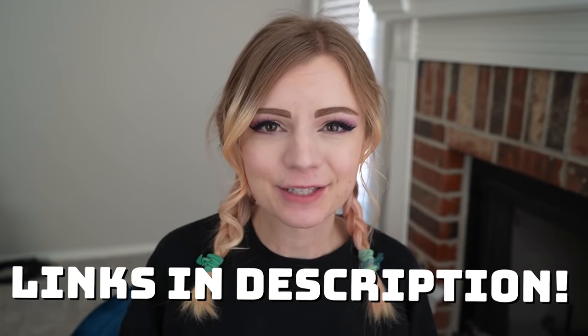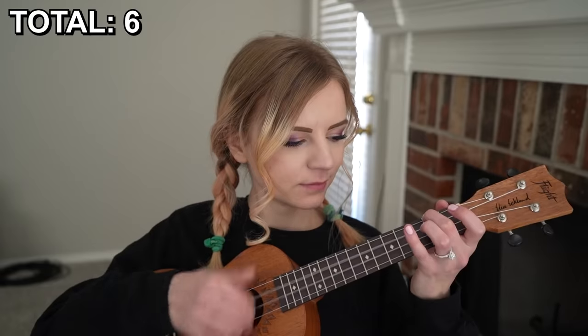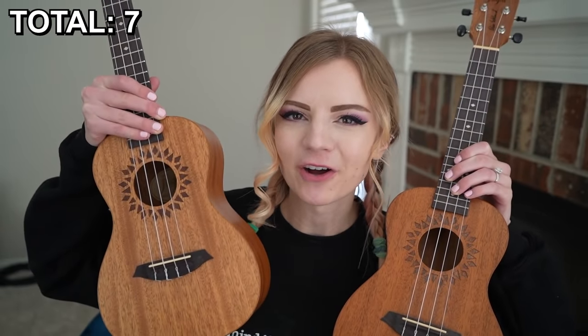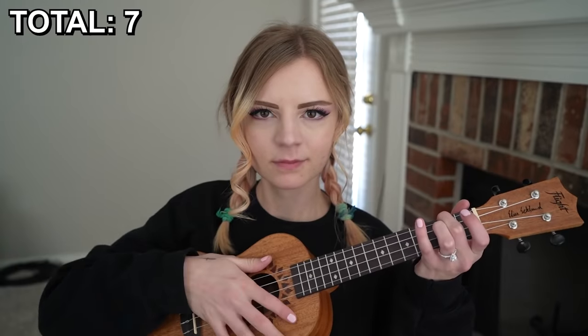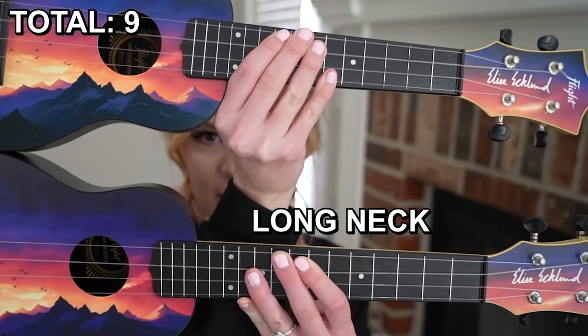Now of course I have a whole bunch of flat ukuleles. First up are my signature models, and you can find the links for these in the description. Here's the sample model that I got for my mahogany signature, and here's the final one of the mahogany signature. My signature sunset uke, and then my signature sunset uke again but with a long neck.